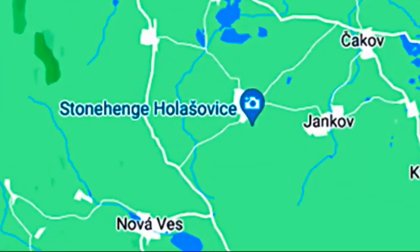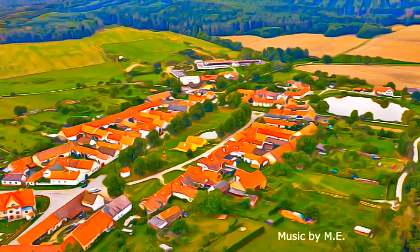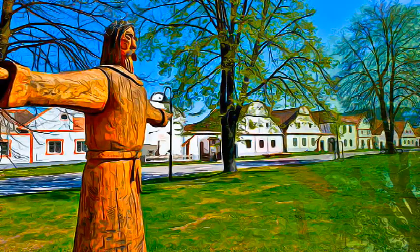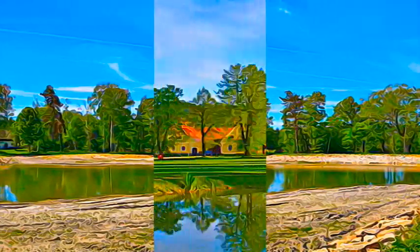The Holašovice historical village is situated in the South Bohemian region of the Czech Republic. The village includes 23 farmsteads which are placed around a rectangular village green, with the chapel of Saint John of Nepomuk, a forge, and a small fish pond.